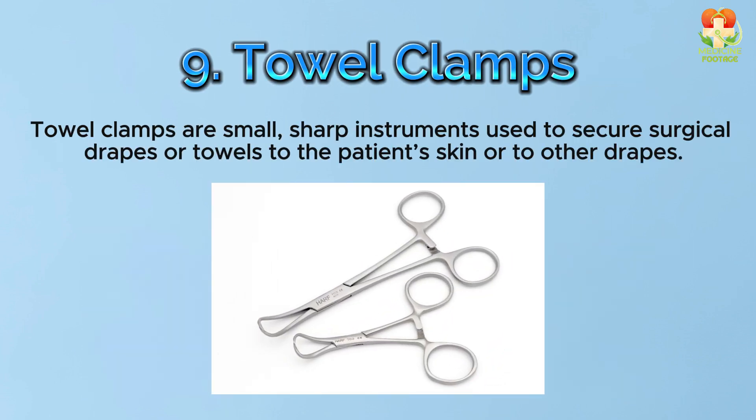Number 9: Towel clamps. Towel clamps are small, sharp instruments used to secure surgical drapes or towels to the patient's skin or to other drapes.